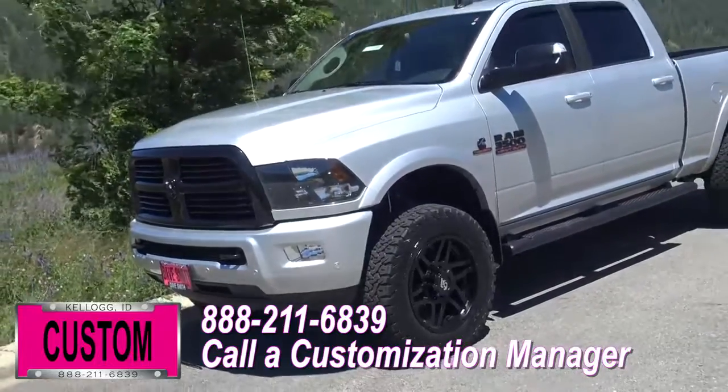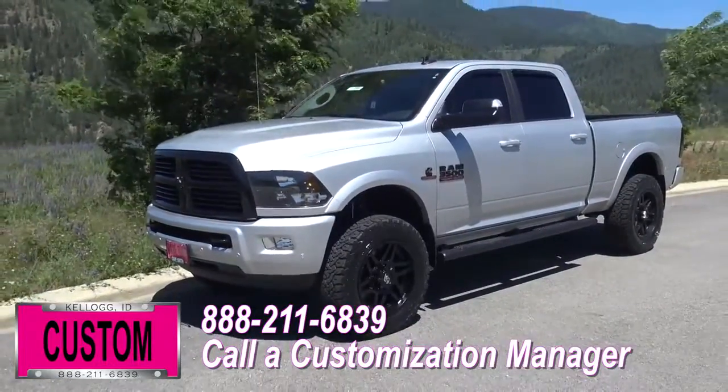No one does custom like Dave Smith. Contact the customization manager today and order your new Ram. See you next time.